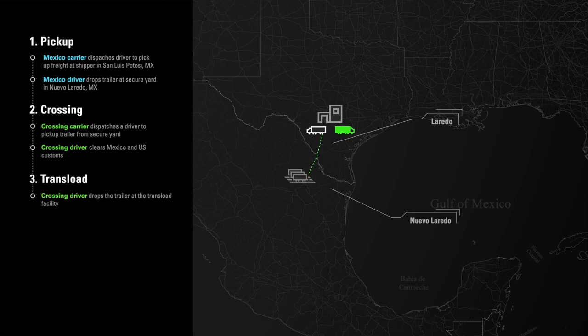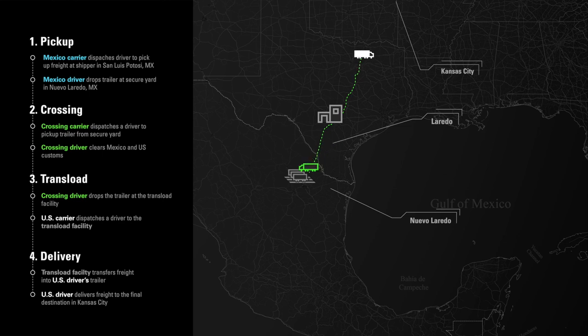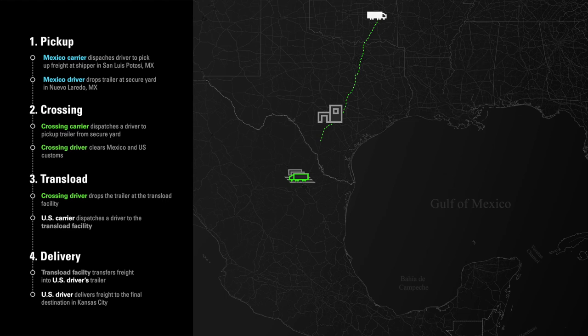Simultaneously, the U.S. carrier dispatches a driver to the trans-load facility. Once the U.S. driver arrives, the facility unloads the freight from the Mexico carrier's trailer and carefully transfers it into the U.S. carrier's trailer. Finally, the U.S. driver takes the shipment from the trans-load facility and delivers the freight to the final destination in Kansas City, while the crossing carrier returns the now empty Mexico carrier's trailer back to the yard in Nuevo Laredo. The trans-loading process is virtually the same for all southbound shipments originating in the U.S. and delivering into Mexico — only the sequence is reversed.